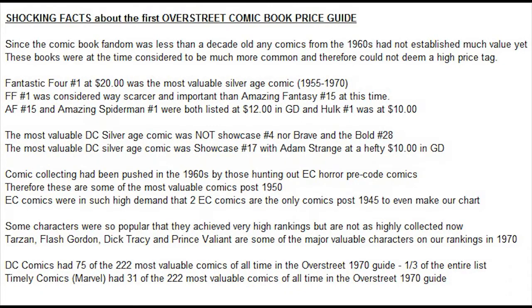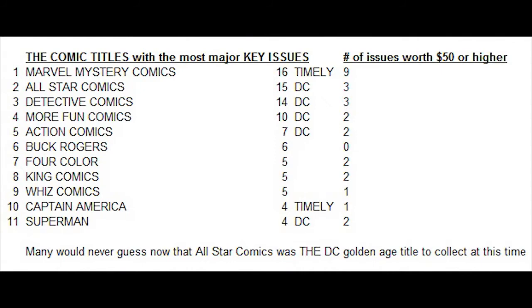DC Comics had an amazing 75 out of the 222 most valuable comics listed in the first Overstreet Price Guide — a third of the entire list of key books. Timely Comics, now known as Marvel Comics, had 31 of the 222 most valuable comics in the first guide. Marvel Mystery Comics had 16 different issues with a value of $30 or more in good condition, and nine of those were worth more than $50. All-Star Comics from DC is surprisingly their biggest collected title with 15 different key expensive issues, followed by Detective Comics with 14, More Fun Comics with 10, and Action Comics at 7.